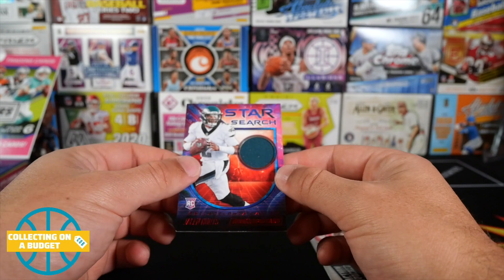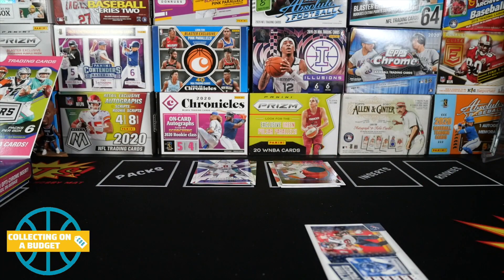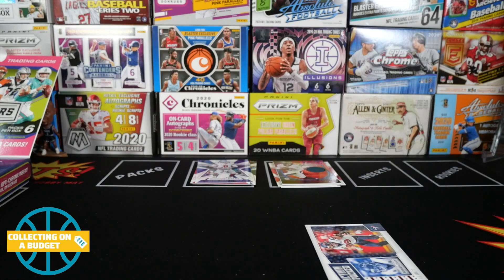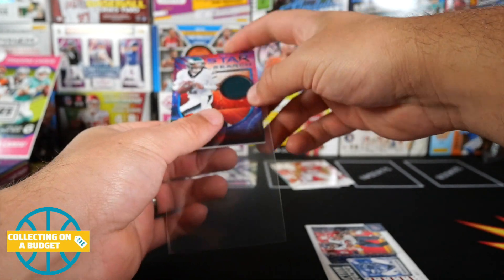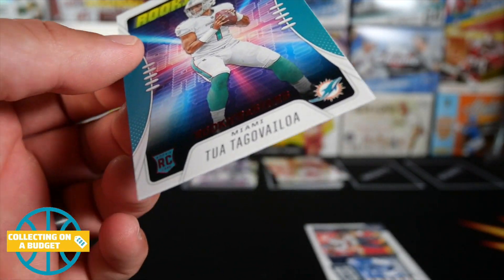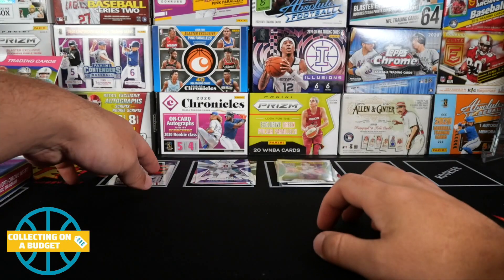Jalen Hurts hasn't gotten a lot of run this year as far as playing time, but still a rookie QB with always potential there. Grabbing a sleeve for that. Got the 130-point sleeves — big boys, might be 130 or 180. Sweet — Star Search Jalen Hurts, sleeving it up. These cards aren't the best feeling — they definitely feel really thinly made.